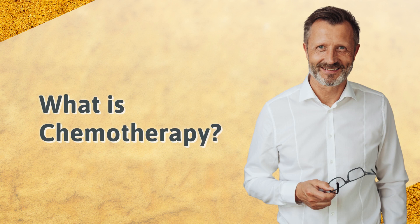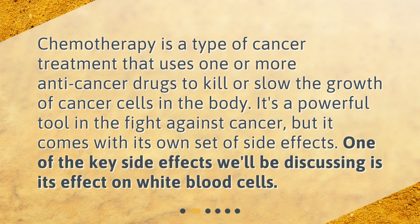What is chemotherapy? Chemotherapy is a type of cancer treatment that uses one or more anti-cancer drugs to kill or slow the growth of cancer cells in the body. It's a powerful tool in the fight against cancer, but it comes with its own set of side effects. One of the key side effects we'll be discussing is its effect on white blood cells.